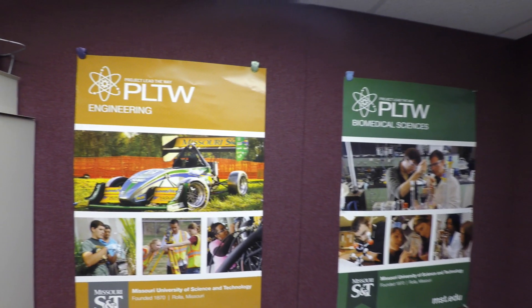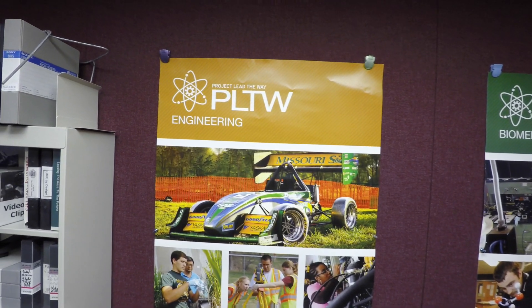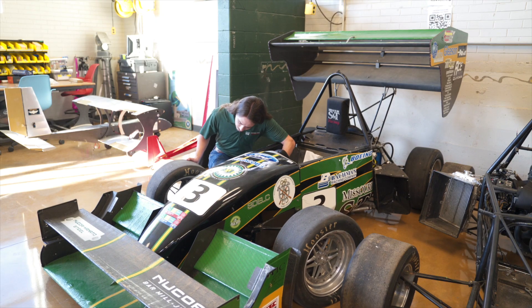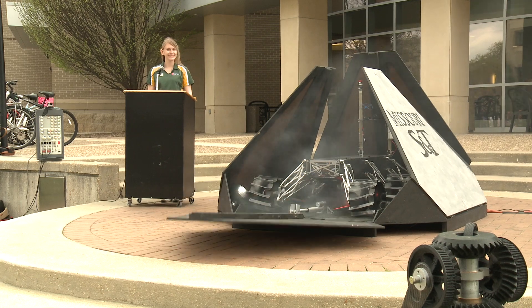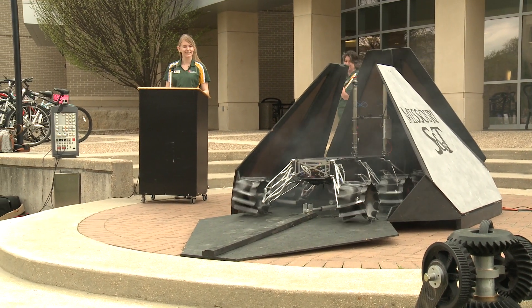In my PLTW classroom in high school we actually had a poster of this car, so when I came to S&T I already knew what kind of design teams were available. Of course I sought out this specific design team, which helped me further my idea of what I wanted to do in my future and helped me further my confidence in automotive engineering.